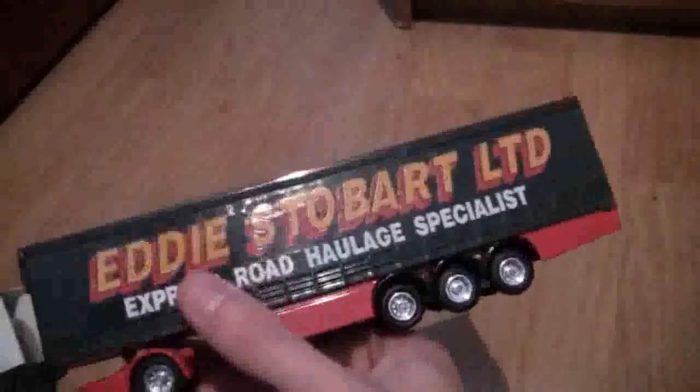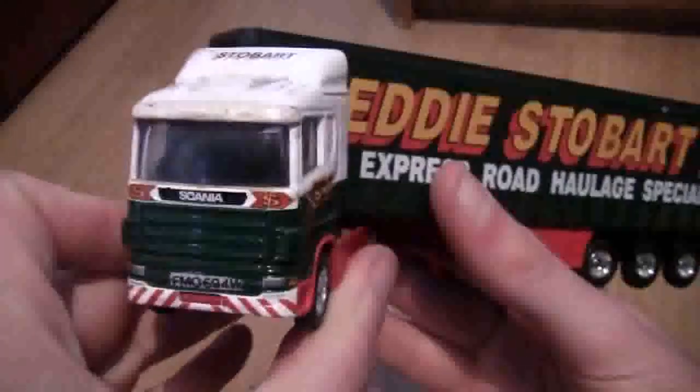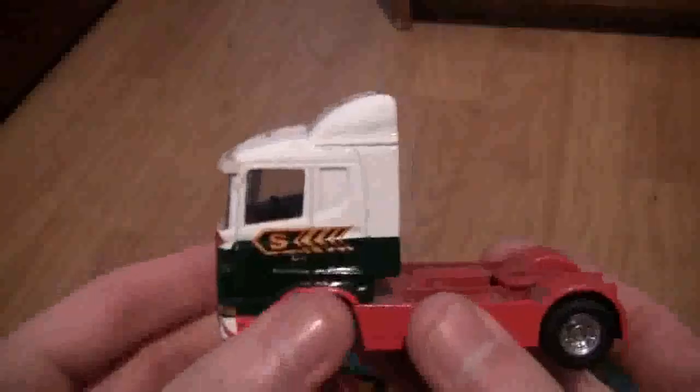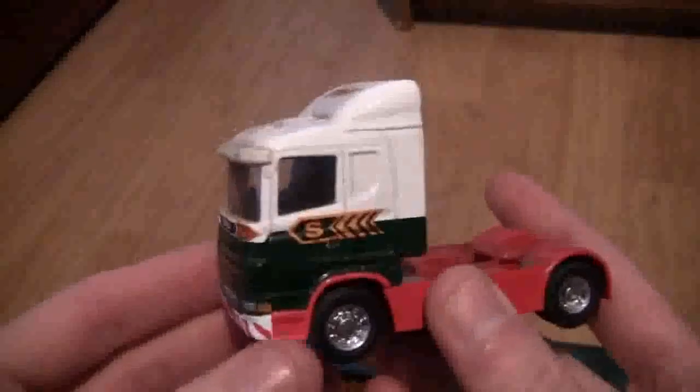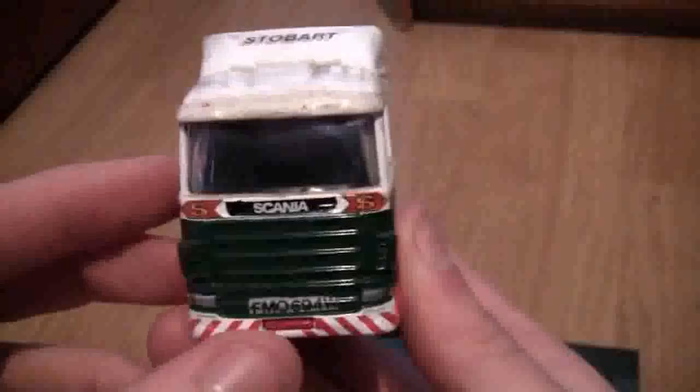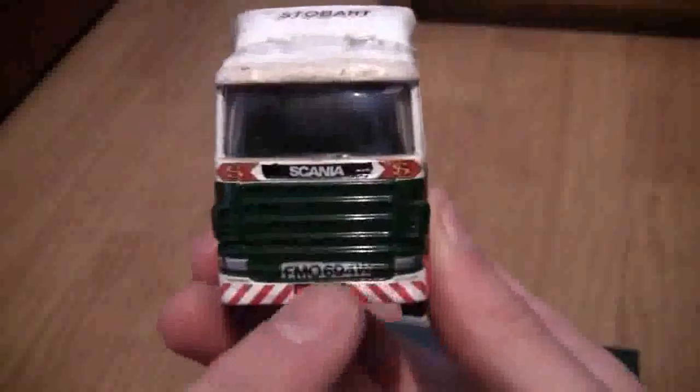So let's take a look at the model. Here it is — the Stobart Corgi Super Hauler Scania. If we just disconnect the trailer from the cab we'll take a look at the cab first. As you can see it's in the original Stobart livery — the Stobart green before the new design was implemented — and I've fitted my own little number plate there.